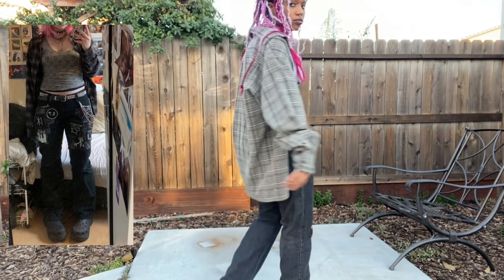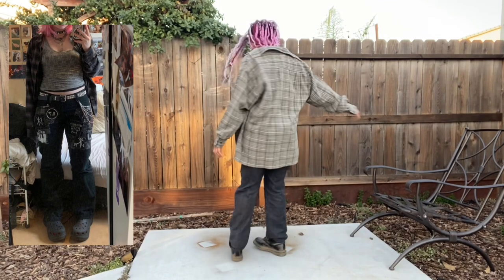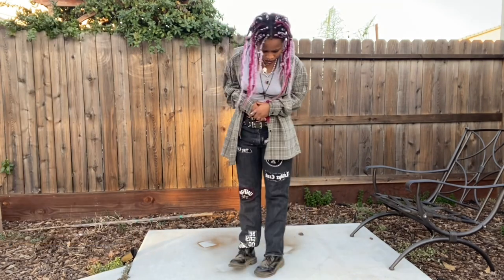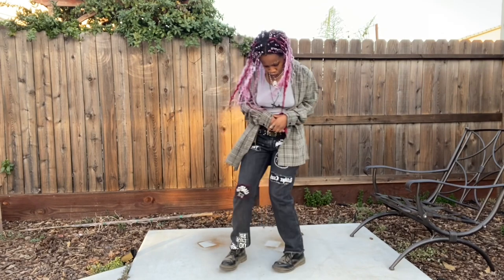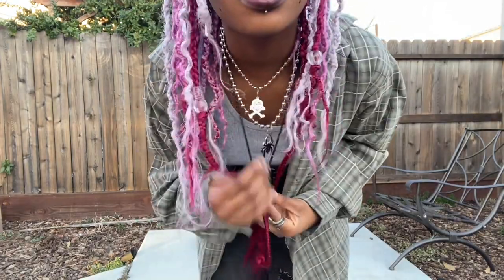These are my patch pants — I haven't put anything on them in a long time and the back is very bare, so any patch suggestions are welcome. I do have a pair of Crocs but they're not black and might not go with this outfit, so I decided to go with my super dirty dogs. Also — dance battle me, I dare you. I also put on two additional necklaces: the skull one is from Tunnel Vision and the cross one is from my dad.